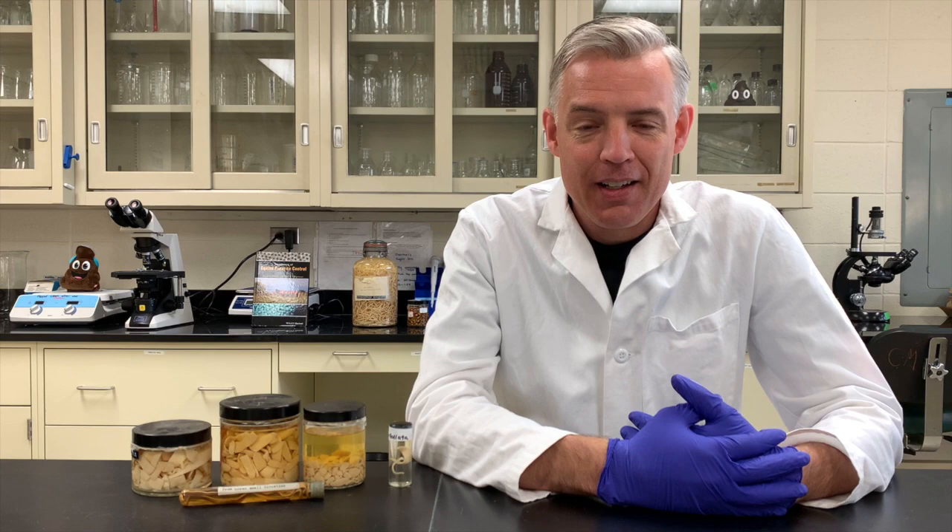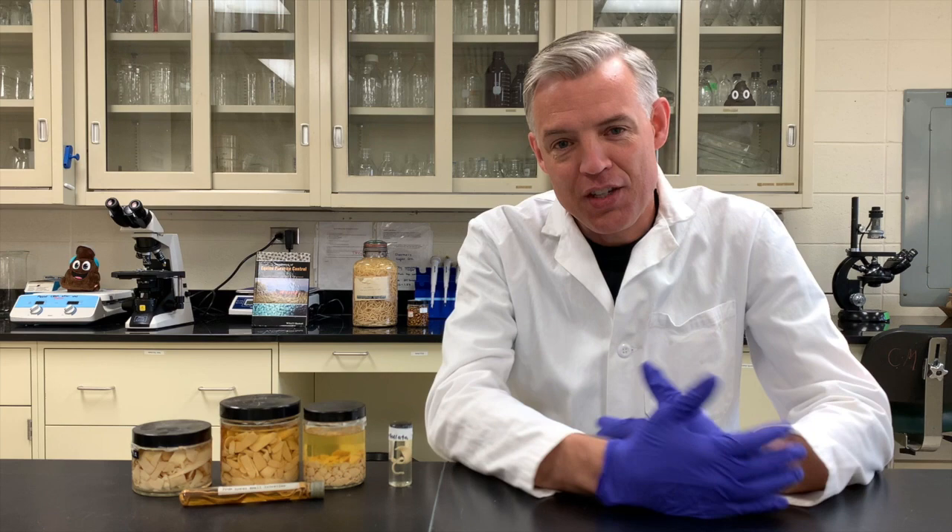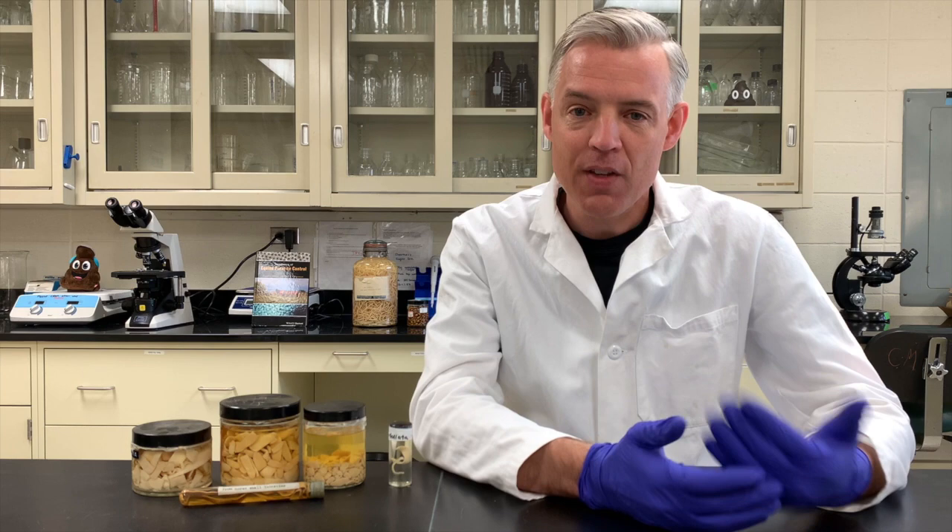Welcome back to another video about the parasites that horses encounter in their lives. My name is Martin Nielsen and I am a horse parasitologist at the University of Kentucky. This is the fifth episode of our video series, and today we're going to completely shift gears and talk about a very different parasite — the flatworms.